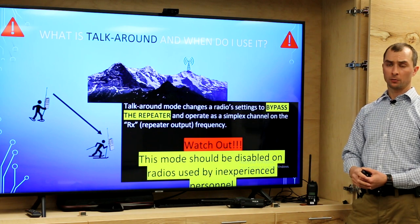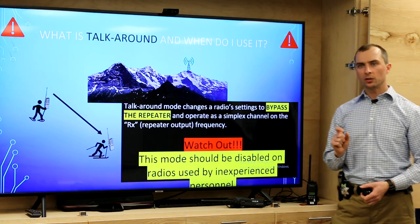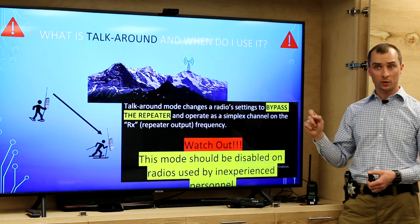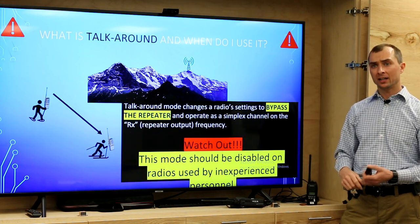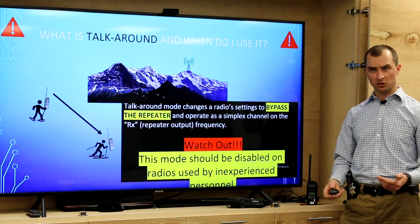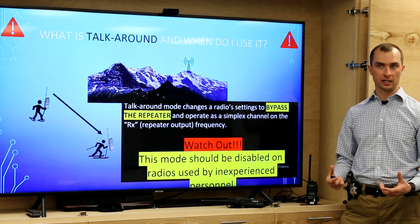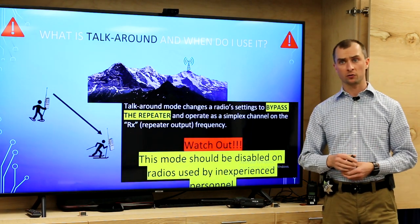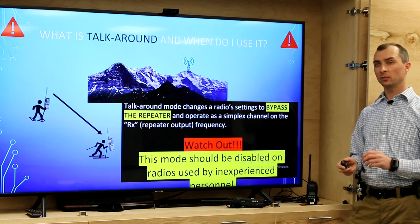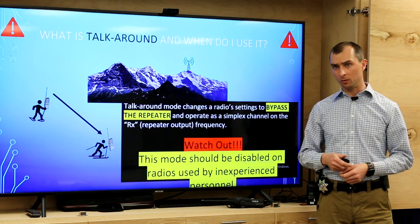There's a feature called talk-around on radios. Essentially it takes the duplex programming and makes your radio transmit on what would normally be the repeater output, allowing you to use a repeated channel in simplex mode. If that sounds confusing, just remember that talk-around is something you generally want to avoid if you don't fully understand it. I personally recommend disabling it in most radios when I program them. I'll enable it specifically for a super user who understands it, knows how to use it, and knows when it's a good or bad idea — for others, it generally causes more problems than it solves.